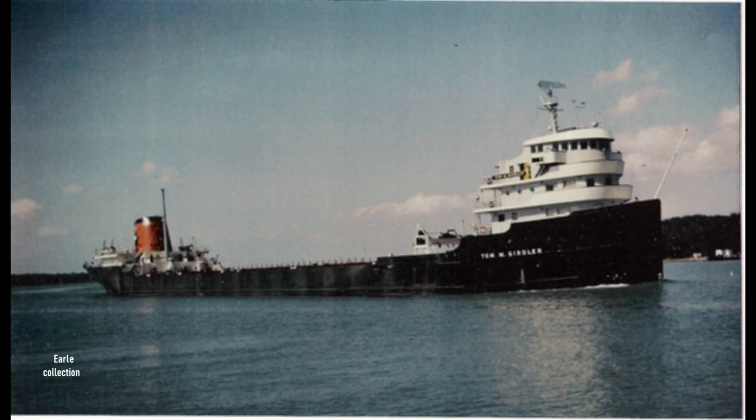With their huge red stacks, these were the fastest ore vessels on the Great Lakes. Because of that, they gained the nickname Tomato Stackers from the slower lakers that they often passed.